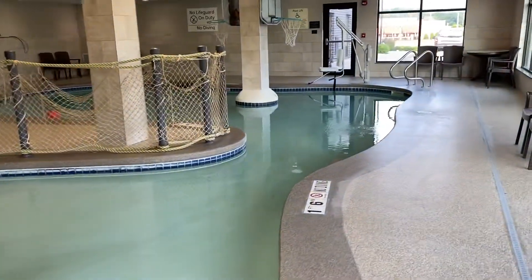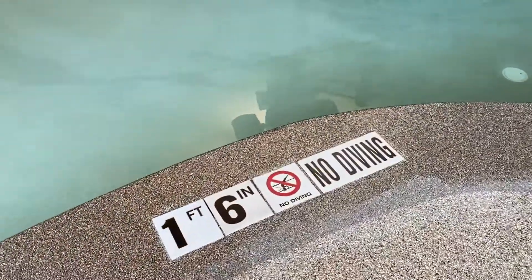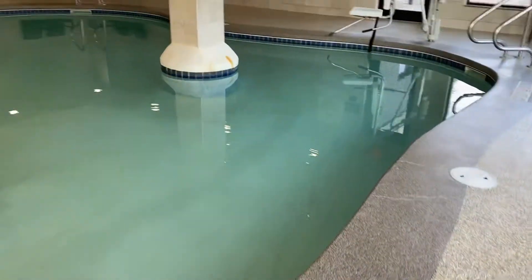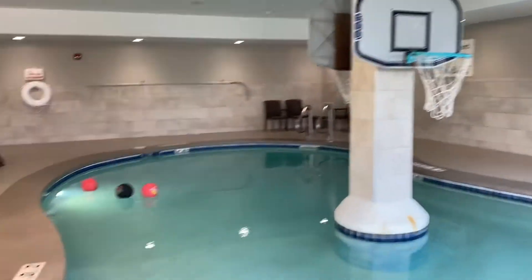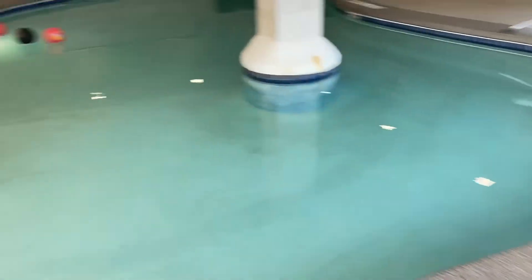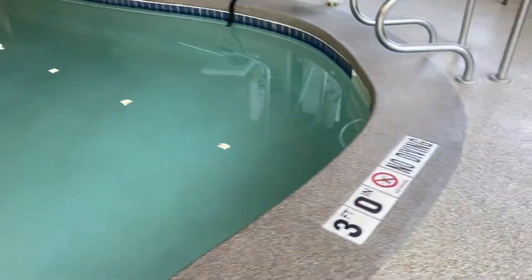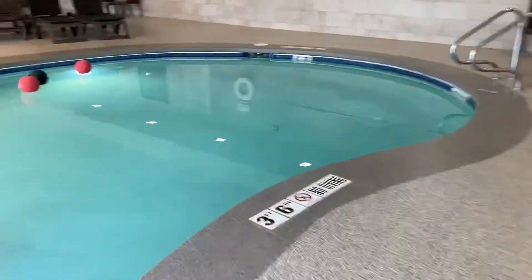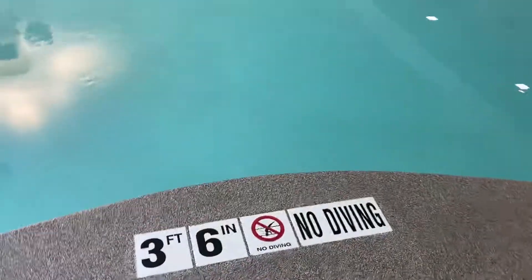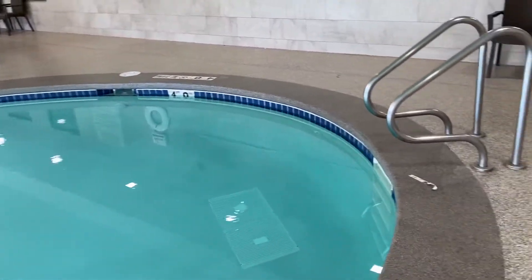And then you come around here — you're up to 1 foot 6 inches. They have the basketball hoops over here. As you can see right over there, it's 2 feet deep, then 3 feet deep here. Then you've got 3.5 feet deep, and we go up to 4 feet.